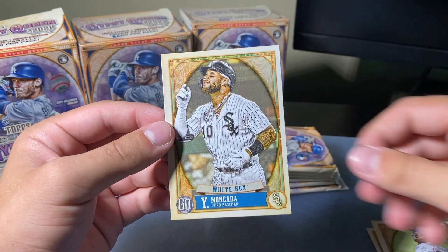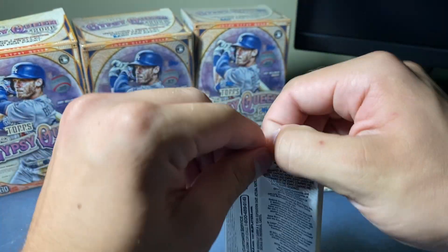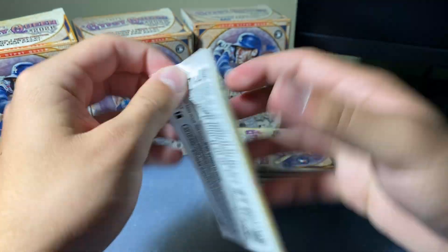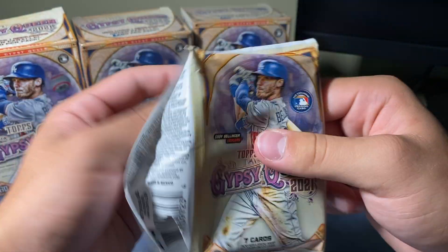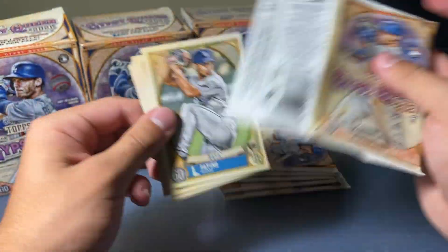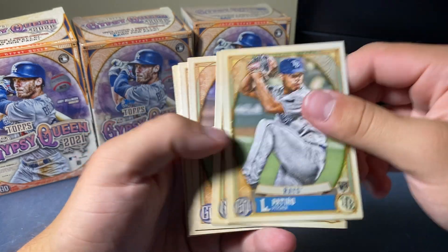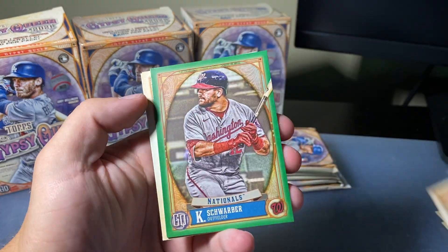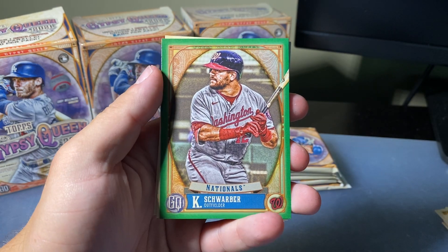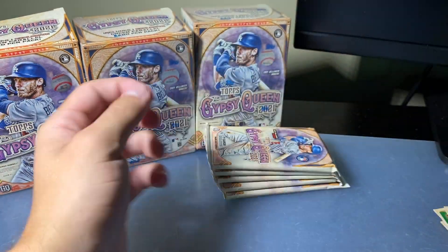Cologne and Moncada. I'll sleeve everything after this break unless we get something crazy — I did bring my sleeves. These packs are horrific to open; looks like we're going to have to open them from the opposite side. Patino, Schmidt, Grisham, Lewis. Our green is Kyle Schwarber — obviously a new Red Sox, which is awesome — and Contreras and Tejada.